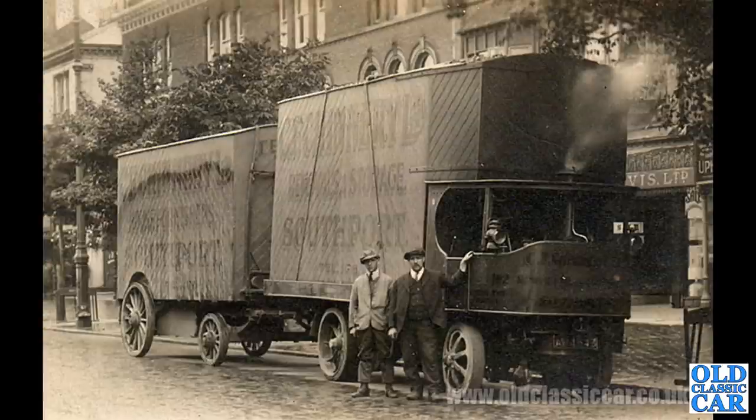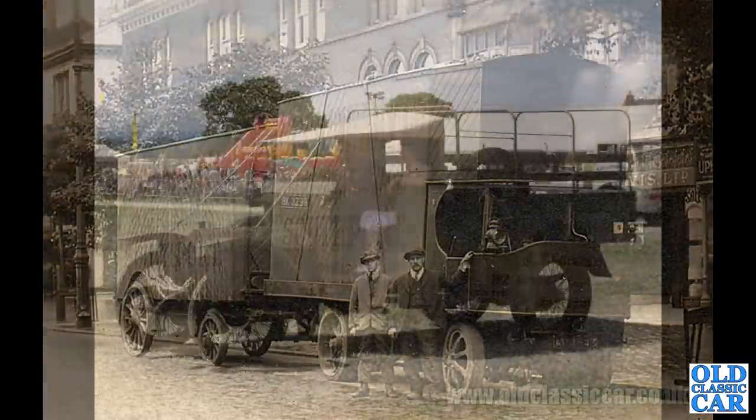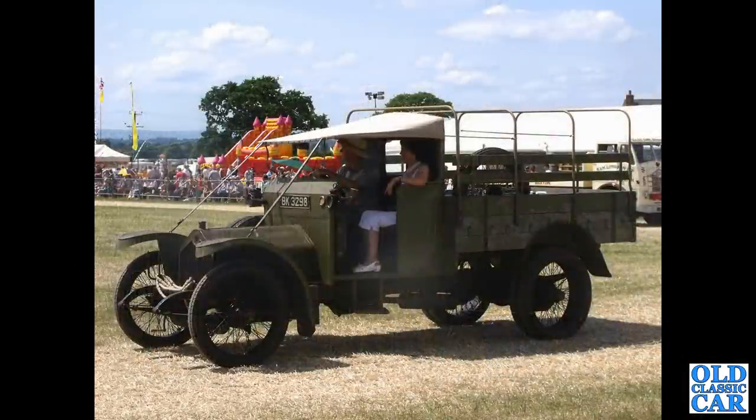A side view down at the Goodwood Revival — fantastic old Dennis in BP livery, of course, from 1935. Another vintage photograph taken in Southport of a Sentinel steam lorry with trailer.